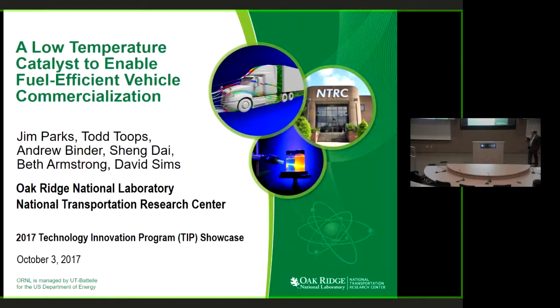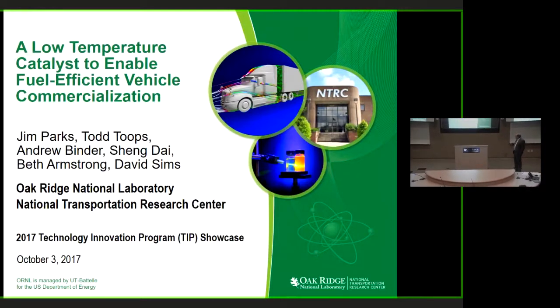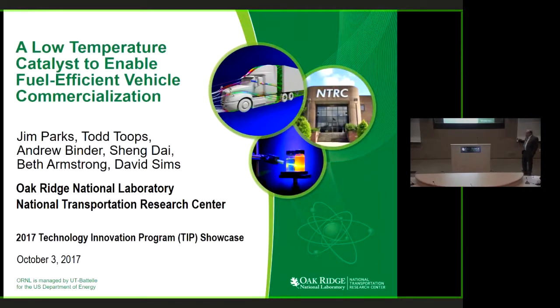There are some other important members of the team. Shanghai is a basic energy science expert here at ORNL, so we team with him. He works in another division, but he's part of the invention we'll be talking about today. We added Beth Armstrong to the team as well. She's in the material sciences division here at ORNL and is an expert on coatings, which is part of our scale-up process. David Sims is our commercialization manager for the technology.